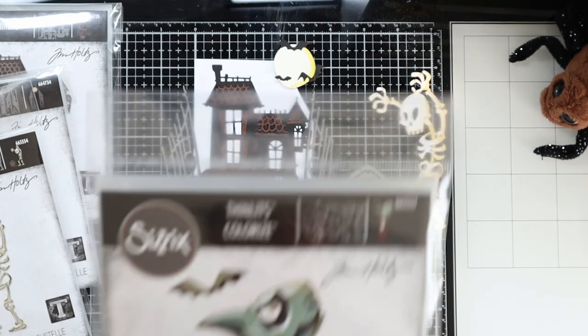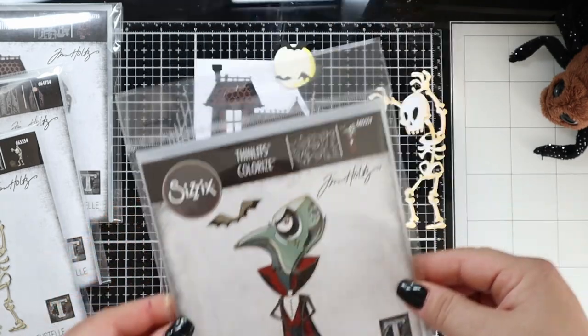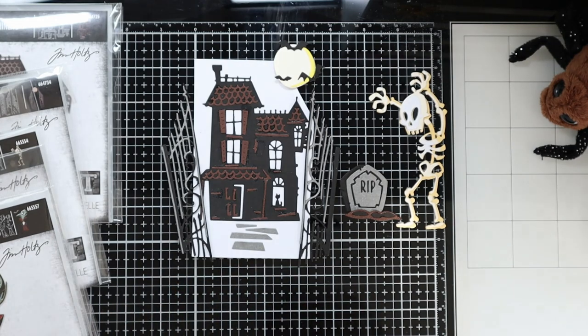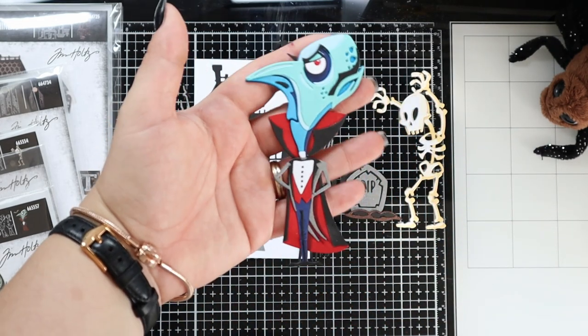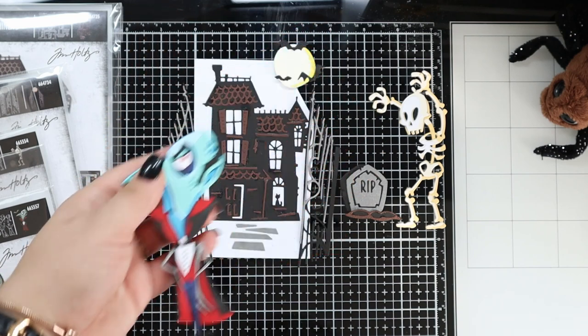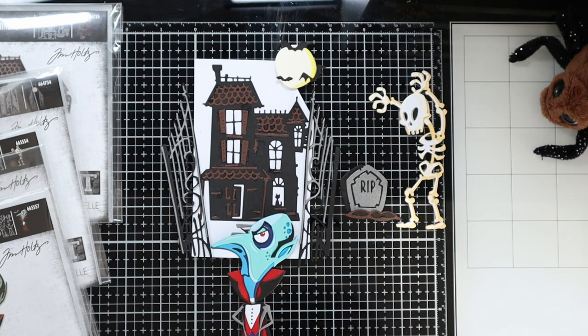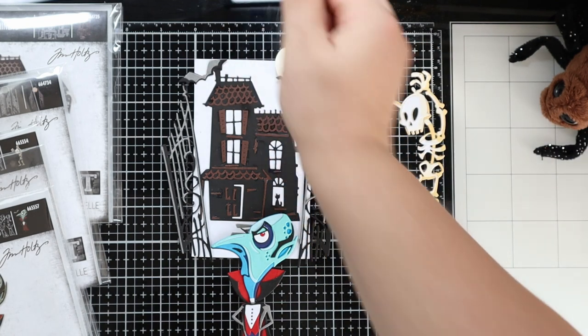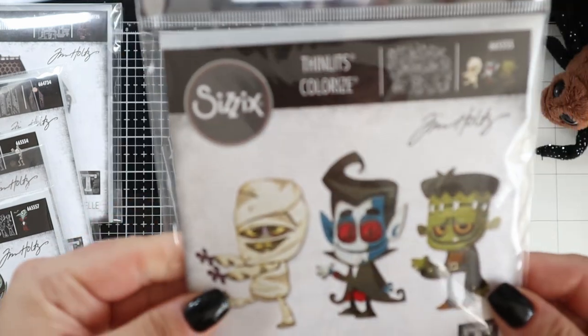Here is the Count - I think this one is my favorite out of all of them. He's so detailed, I love him! And he comes also with the bat.